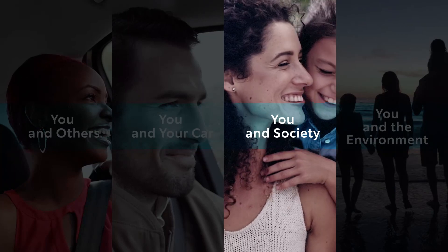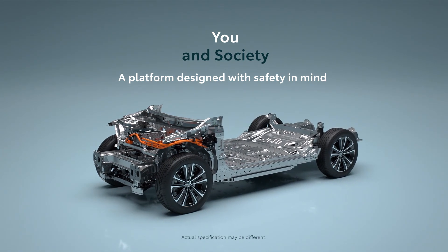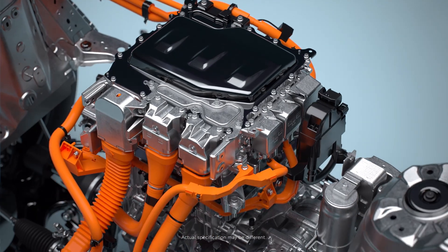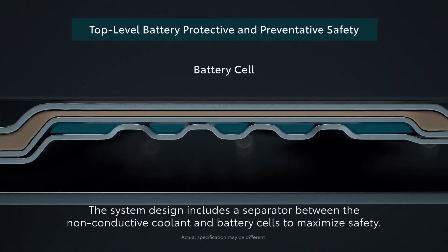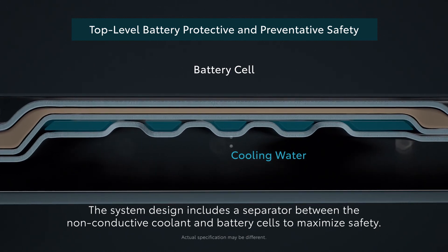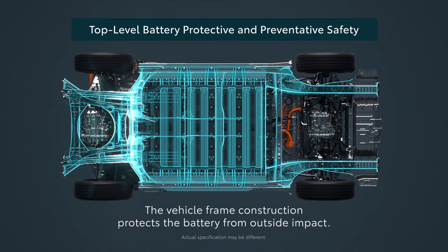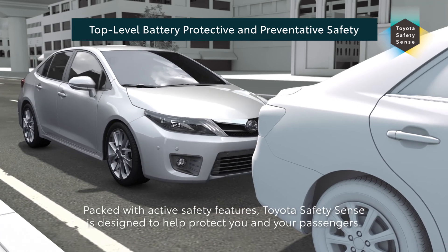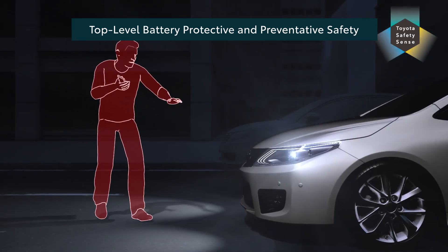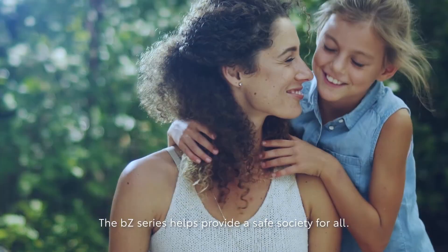You and society — a platform designed with safety in mind. The system design includes a separator between the non-conductive coolant and battery cells to maximize safety. The vehicle frame construction protects the battery from outside impact. Packed with active safety features, Toyota Safety Sense is designed to help protect you and your passengers. The BZ series helps provide a safe society for all.